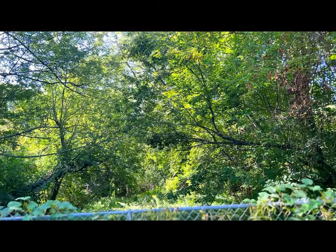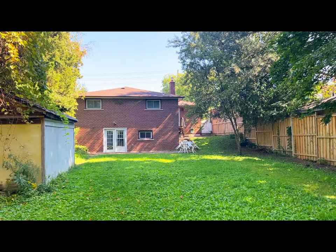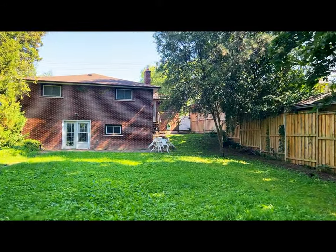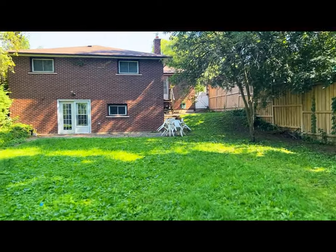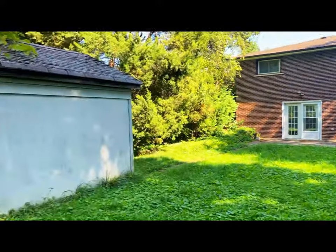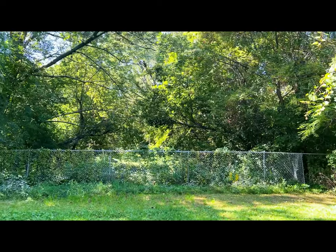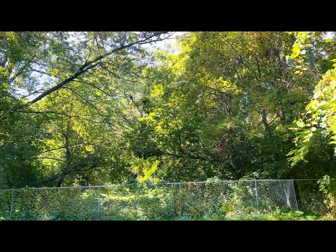If you are interested in something like this, give me a call and I'll help you through it. I can show you the front — here is the walkout basement, you can see it right here. And you can see the lot — such a big size.